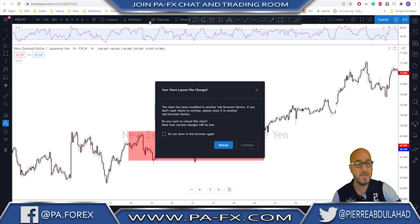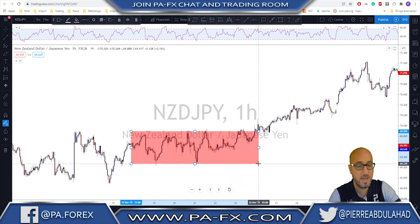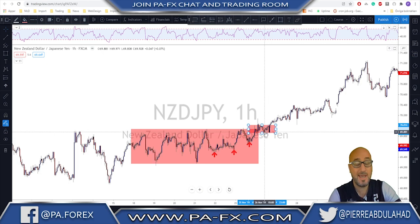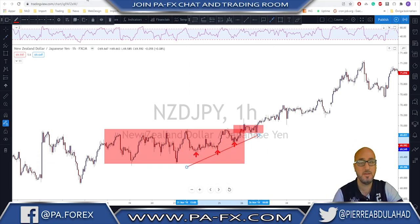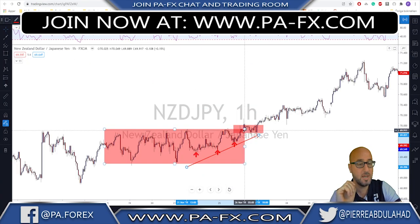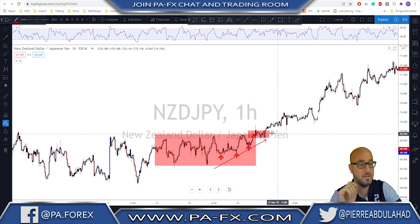Another example on NZD/JPY — the same scenario. We saw this market go inside this range here at first, and then the range got a little bit extended. The same scenario: the market started giving you higher lows, hovering near the highs, and then before the breakout you got this very narrow range at the highs. That was yet another great example of a potential breakout to come. It's exactly the same pattern as on USD/CAD — you have the range, lows getting higher, then a smaller range near the top of the breakout area — and this market kept pushing to the upside.